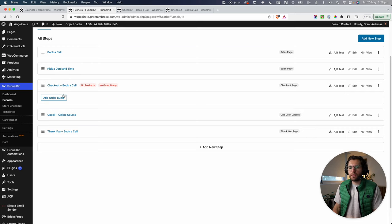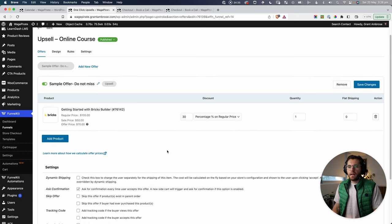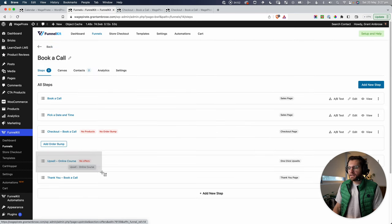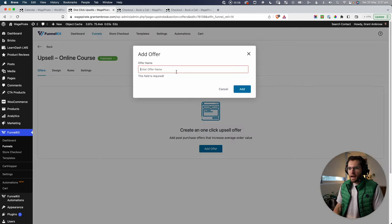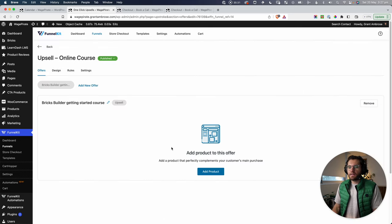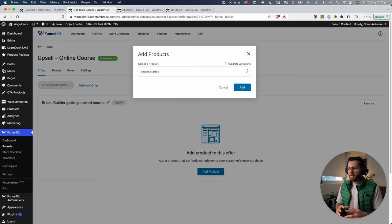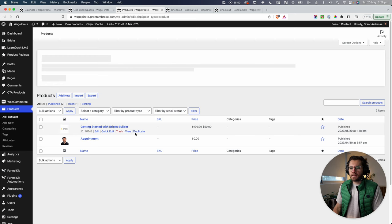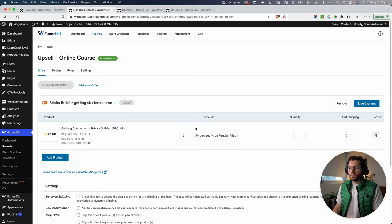With Cart Hopper reactivated, let's go through the process again: book a call, scroll down, pick a time for Friday at 4:30, continue through the steps, and confirm. That adds it to the WooCommerce cart. Cart Hopper sees the appointment product in the cart, hijacks the redirect, and sends us to our custom checkout page inside the funnel. From there, paying on a FunnelKit checkout step automatically goes to the next funnel step — the upsell — then the thank-you page.